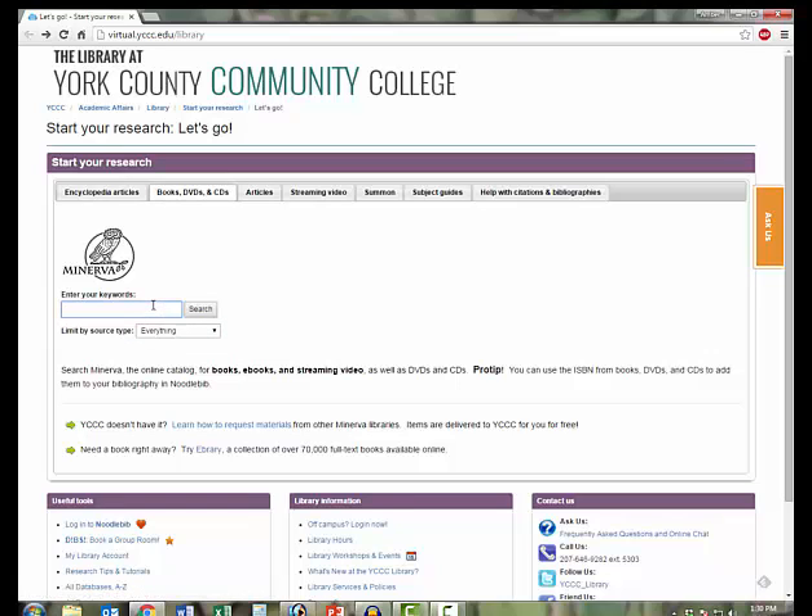We'll keep our search very broad at this point. I type in my keyword, and using the drop-down, I select Books, and then run the search.